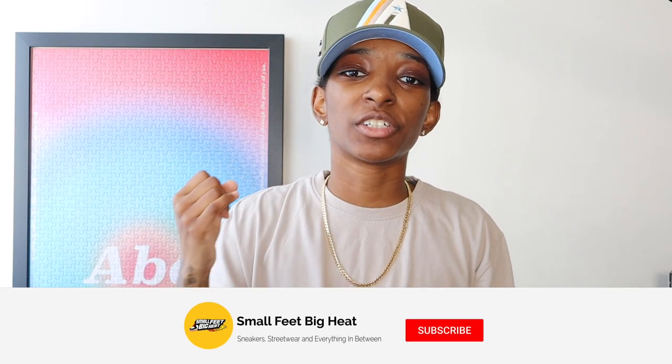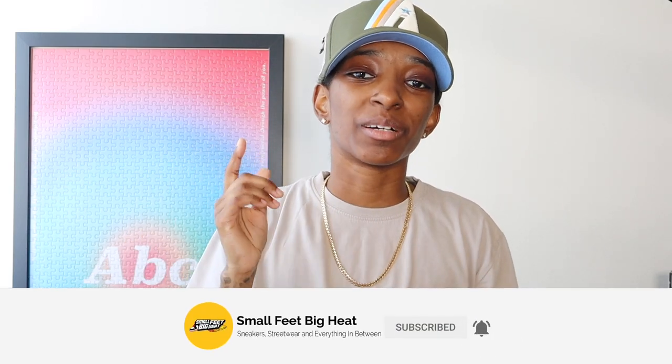Welcome back to the channel. If it's your first time here, welcome to Small Feet Big Heat — we talk sneakers, streetwear, and everything in between. Today I'm coming at y'all with another upcoming hat releases video. It's Friday, y'all know the vibes. There's not that many releases today because a lot of what I talked about on Tuesday were actually for this weekend, so go watch that video if you haven't.